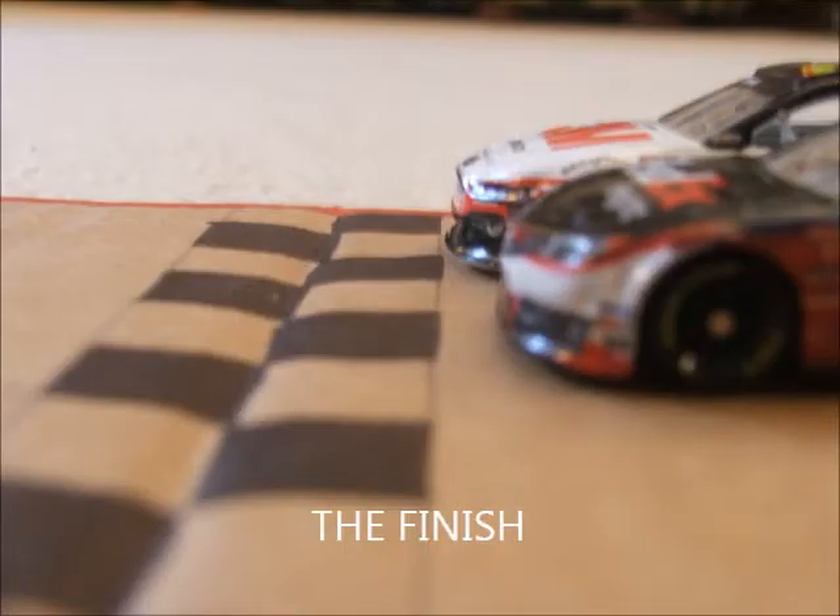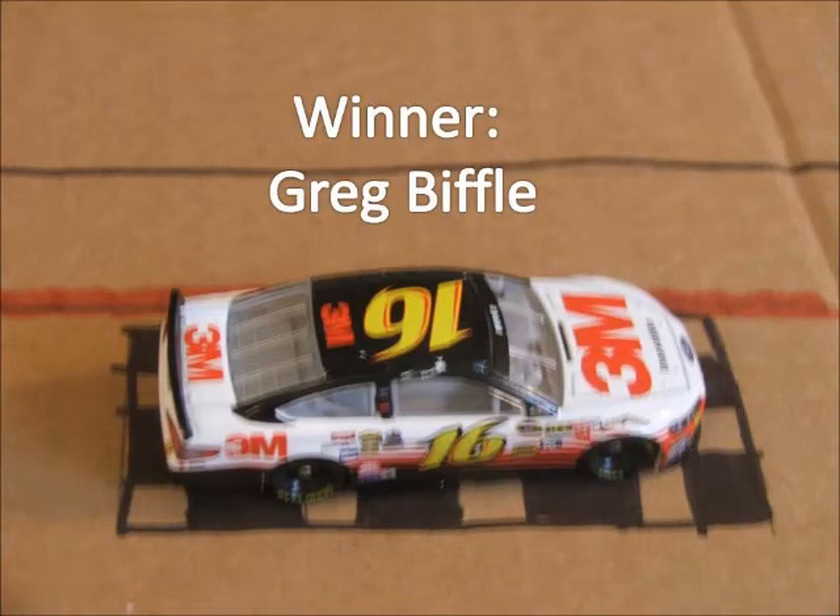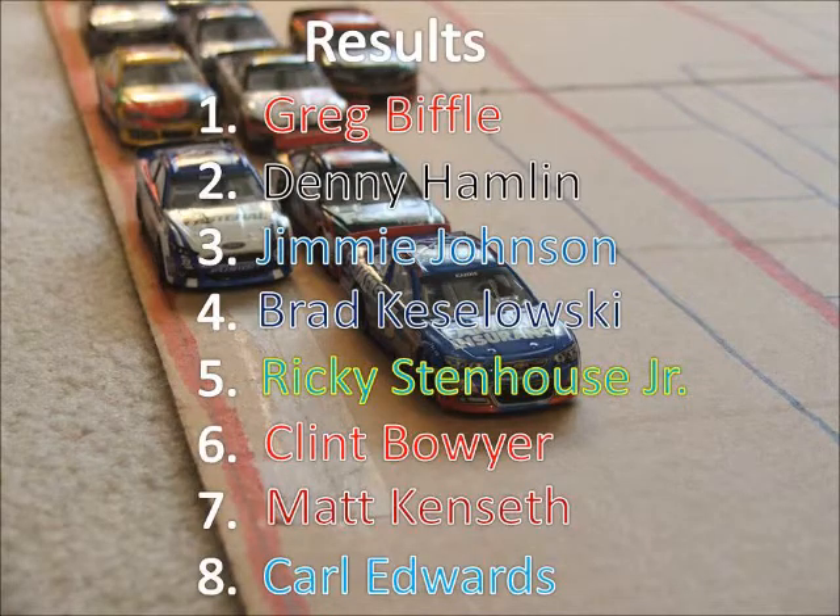Greg Biffle gets the victory in a photo finish over Denny Hamlin, getting his first win of the season. Denny Hamlin comes a very close 2nd. Johnson moved his way up to 3rd after starting in the back. Stenhouse Jr. started in row 7 and came home 5th.